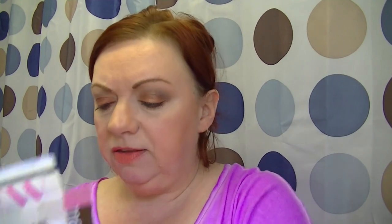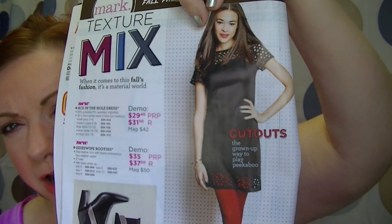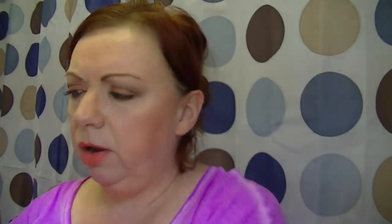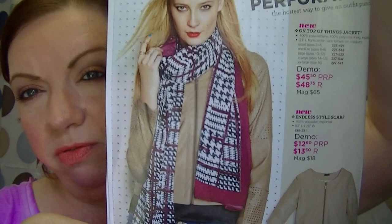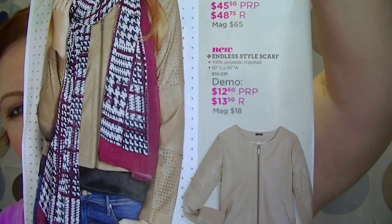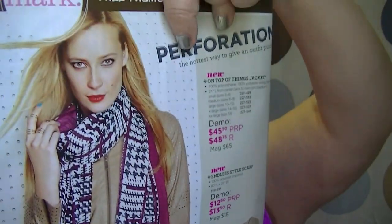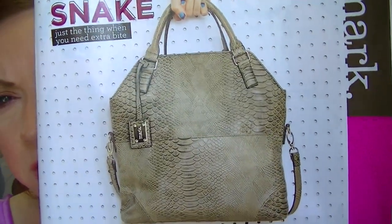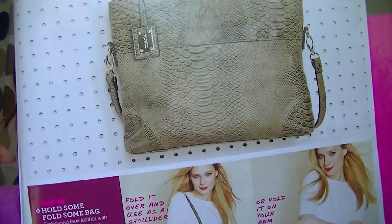There are some new Mark items as well. The booties are called 'Sidewise' booties — kind of funky looking and fun. There's also a cutout dress, some jewelry, and new matte lipsticks. There's a scarf I really like — a houndstooth print — and a jacket. On the following page is a new bag called the 'Hold Some Fold Some' bag with a snake or crackle print, and it shows the different ways you can wear it.